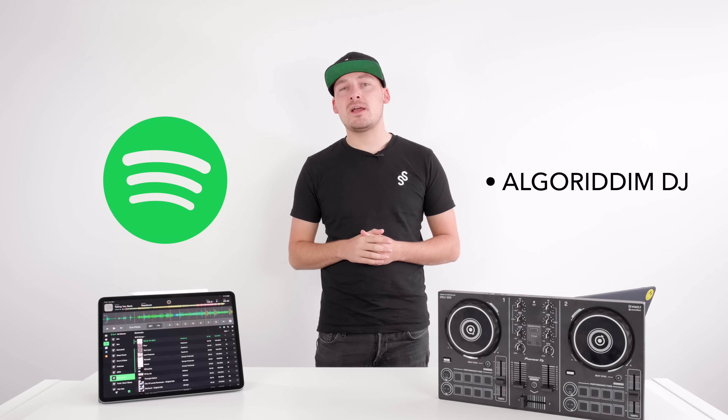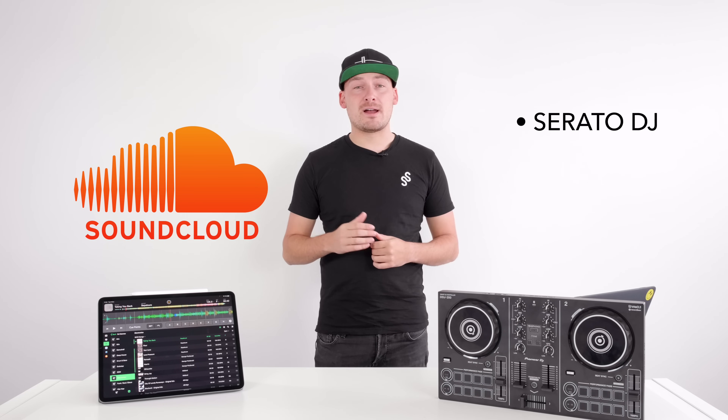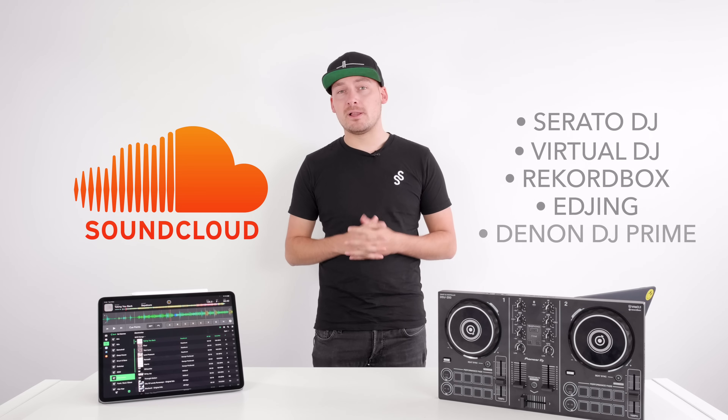Spotify — the service we're asked about most of all — only works with one software, Algorithm DJ, but that software can be found on all major platforms. SoundCloud Go is supported by Serato, Virtual DJ, Rekordbox, and EDJing, and will be coming soon to the Denon DJ Prime players.